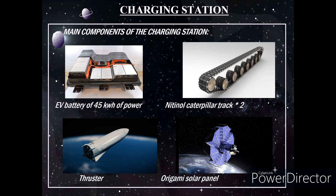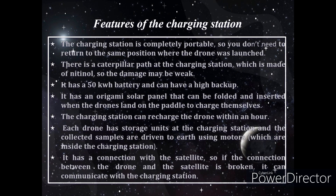The main components of the charging station are: an EV battery of 45 kilowatts of power, an ethanol caterpillar track and thrusters, and an origami solar panel. The charging station is completely portable — the drone does not need to return to the same position where it was launched. The caterpillar track attached to the charging station is made up of nitinol, which reduces damage. It has a 50-kilowatt battery and can provide high backup. The origami solar panel folds when the drone reaches the charging port to charge. The charging station can recharge the drone efficiently. Each drone's collected samples are sent to Earth through thrusters. It has a connection with satellites, and if the connection between the drone and the satellite is broken, it can communicate through the charging station.